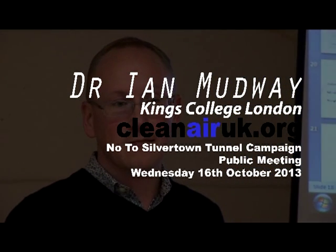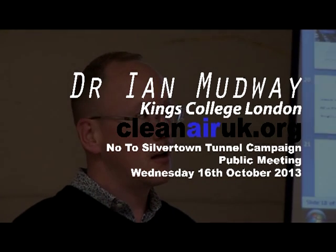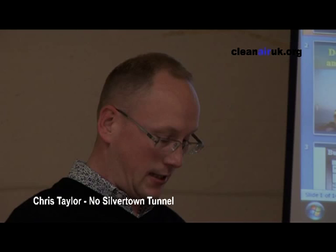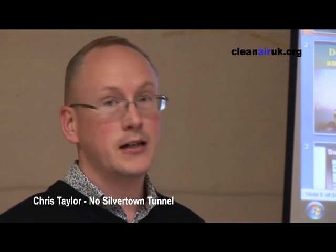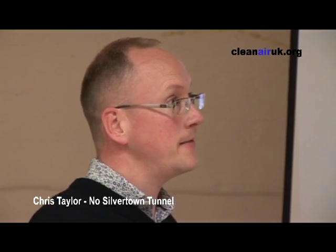Not everyone is going to be familiar with what an A18 means to people and what actual effects it has. So fortunately for us, we have Ian Ludley here, who is a lecturer in respiratory toxicology at King's College. Ian goes to schools just north of the tunnel in Poplar, and his research has shown some of the impacts of air pollution on children's lungs. So I'll hand it over to Ian.